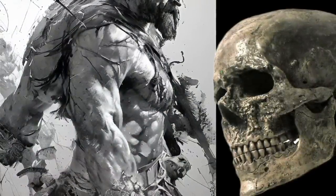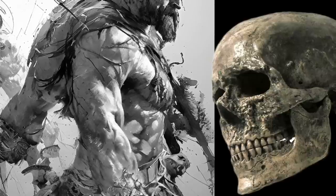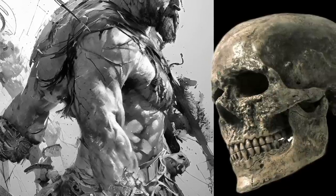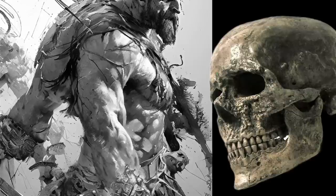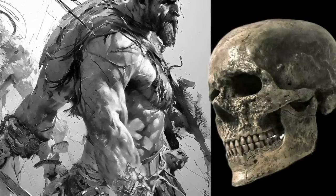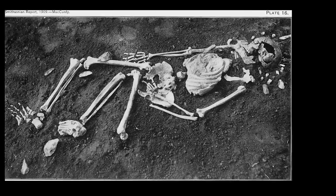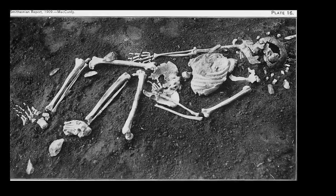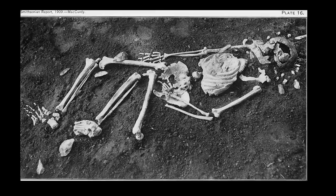In March 1868, he unearthed the first five skeletons of early modern humans in southwestern France. He dug up four prehistoric adults and one infant's fragmentary remains, as well as perforated shell ornaments, an ivory object, and a carved reindeer antler. These Cro-Magnon individuals were rapidly identified as a separate prehistoric human group, distinct from the Neanderthal fossils discovered in Germany in 1856.